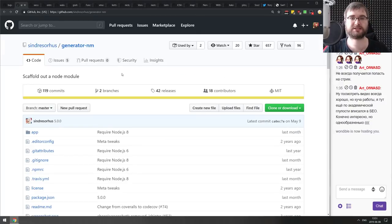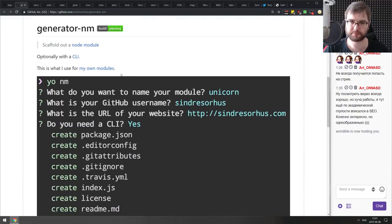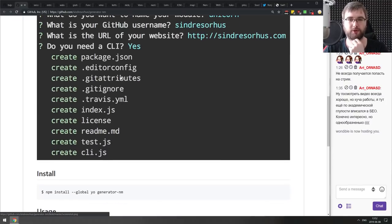Next is generator-nm — a pretty nice Node module scaffolder from Sindre Sorhus. As you might imagine, he builds a ton of Node modules, so his generator should be quite good. This is presumably what he uses for his own projects.